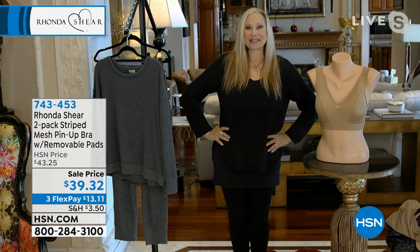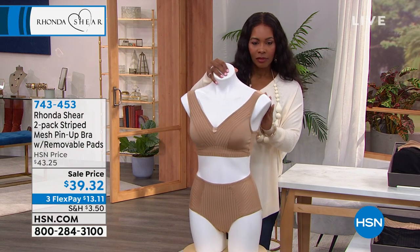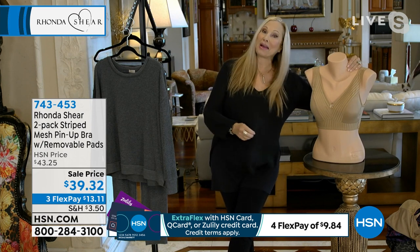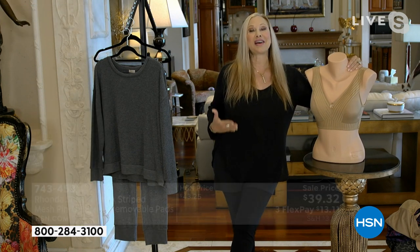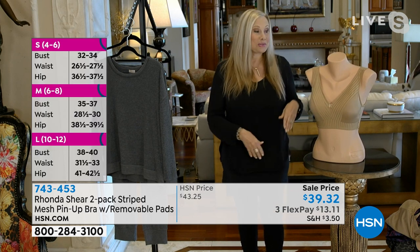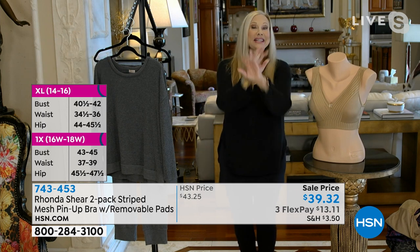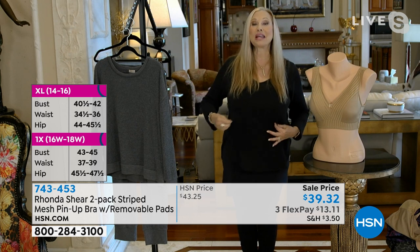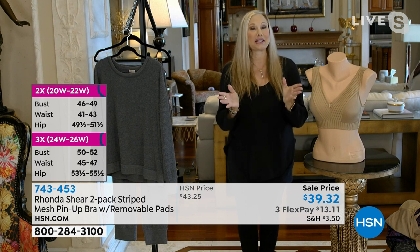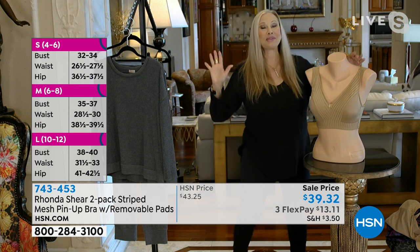Here's the beauty of this one — if you're new to my line, I make it really easy to shop your size. All you have to do is shop your top. What do you wear in a fitted top? The cups are going to conform to your body, you're not going to have to conform to it. You can be an extra large and be an A or B cup, or go up to triple D. Just take whatever size you'd take in a blouse.